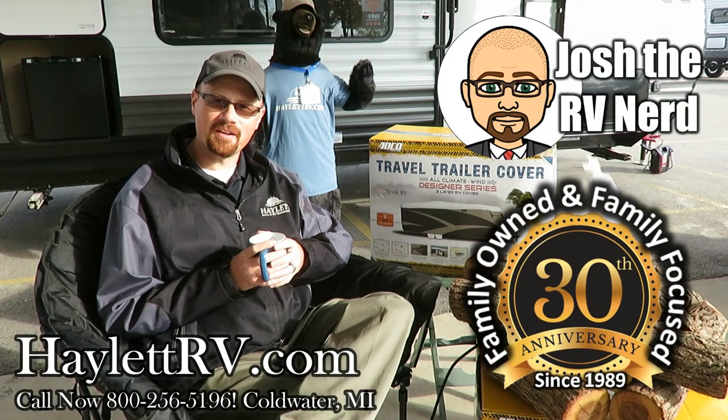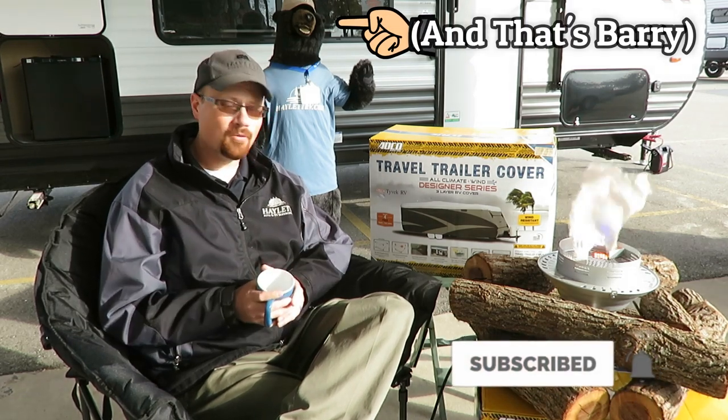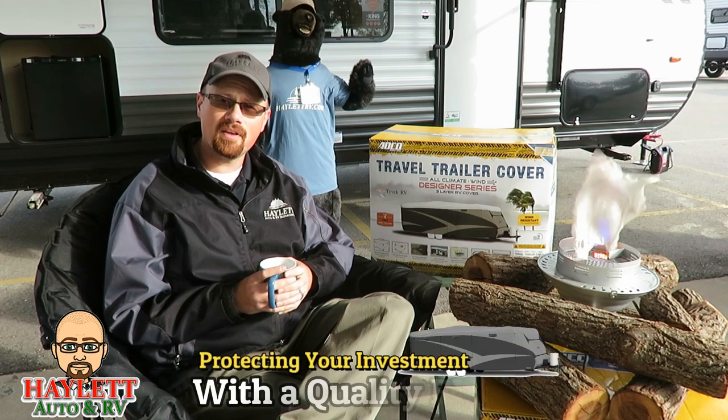Hi everybody, I'm Josh the RV Nerd here at Haylitt RV of Coldwater, Michigan. There's nothing in this cup, it's just a prop — you can see it's completely empty. And while we like to have a little fun around here at Haylitt RV, one thing that is no joke is taking care of your investment, and that's why I want to talk to you about RV covers.